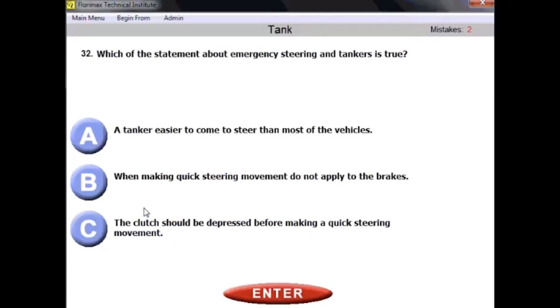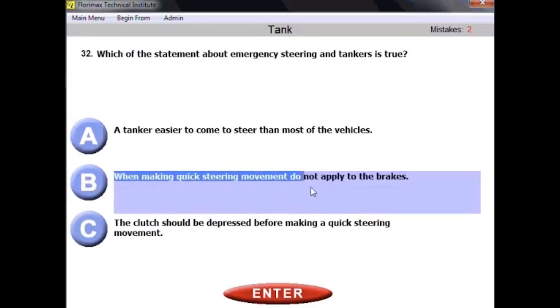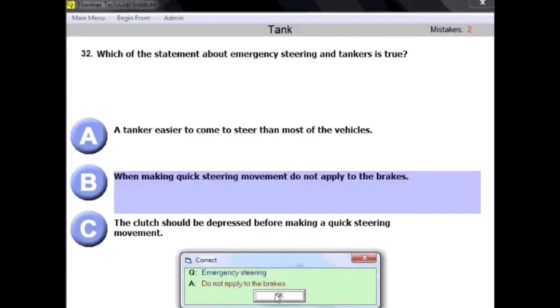Question number thirty-two: which statement about emergency steering and tankers is true? 'Tankers are easier to steer than most vehicles' — wrong, tankers are more difficult. 'When making quick steering movements, do not apply the brakes' — that could be correct. 'The clutch should be depressed before making quick steering movements' — that makes no sense. The right answer is B: when making quick steering movements, do not apply the brakes.